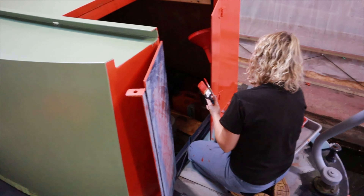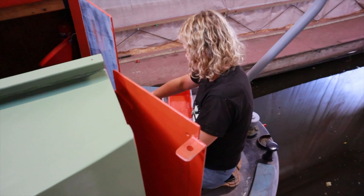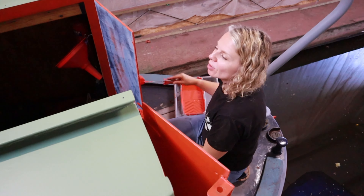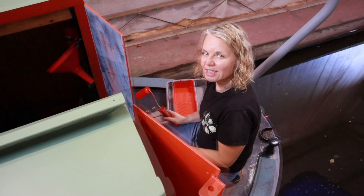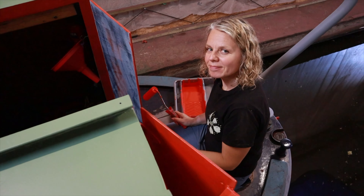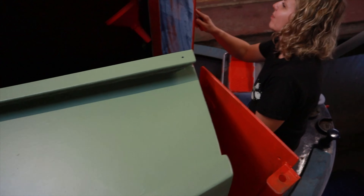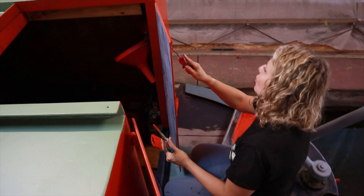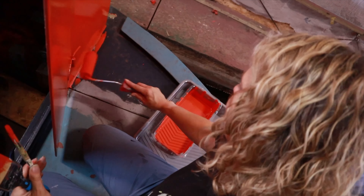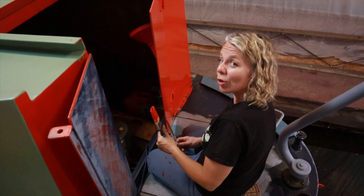So we've had a bit of a wobble about the colour today, haven't we? I thought it was going to be a bit darker, a bit more khaki, but it's growing on us. Yeah, I think now it's dried a little bit it is darker, isn't it? Yeah, and she will blend with nature, which is what we wanted.